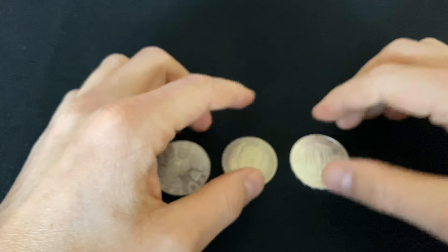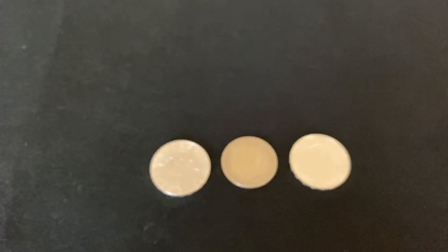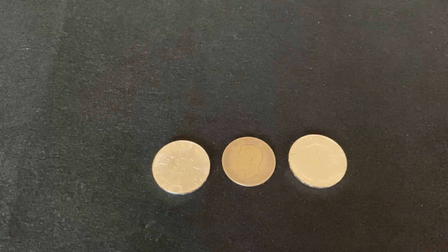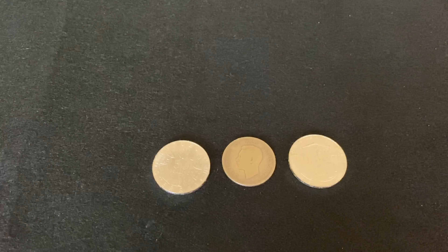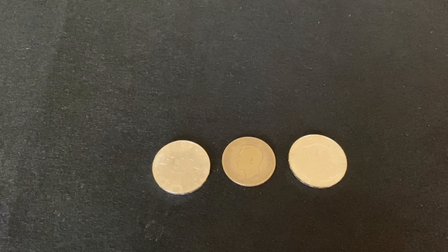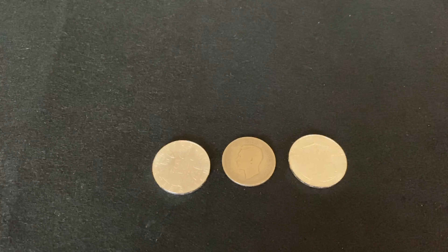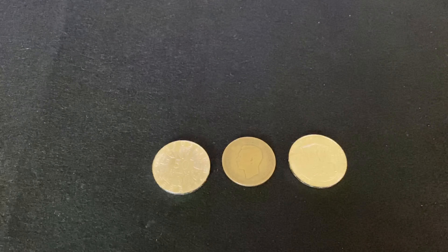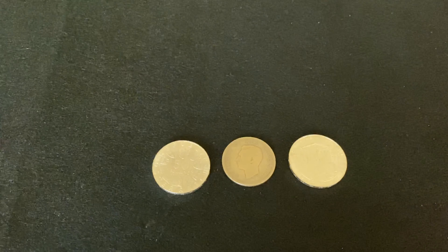The junk silver term originated with US collectors and has traveled across to Europe and other countries in recent years. It's commonly used in the US due to the nation's large quantities of 90% silver coins — America has silver dollars, dimes, and quarters — and they are all classed as junk silver.